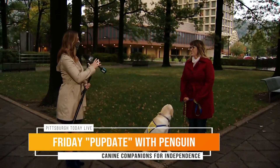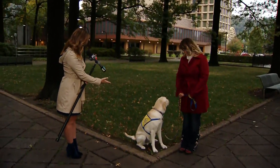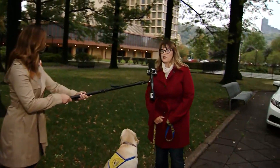We want to talk about all of the services that dogs like Penguin provide to help other people. As you know, Penguin is a training dog in service right now. Tell us about what they offer to folks. Absolutely. Penguin's in training to be an assistance dog for Canine Companions for Independence.